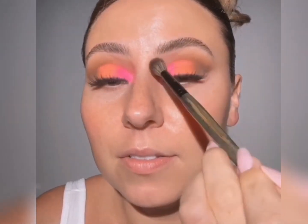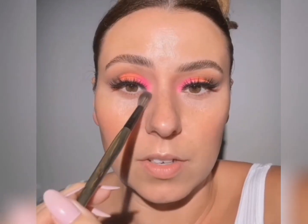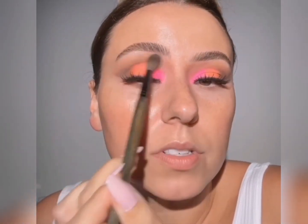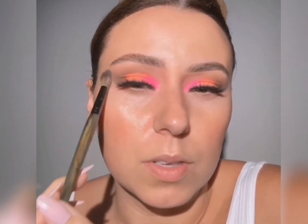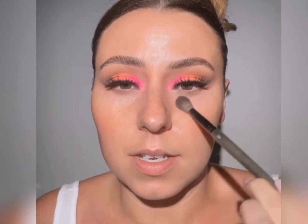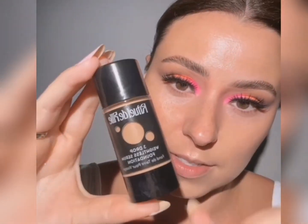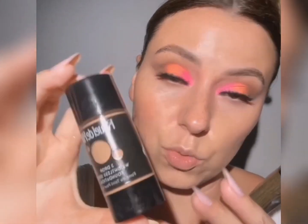Look how pretty that looks already — look how nice and cleaned up that is. The inner corner looks nice and even, and then we can take whatever's left and just tap it across here. By now there's hardly any on the brush, but it's going to really melt it into the skin. Seamless. So we're using the Rituel de Fille — I'm probably not saying that right, but I do try my best. This is the Three Drop Foundation; I've used this before and I love it.